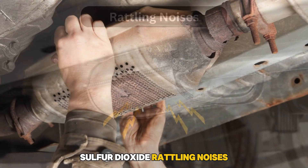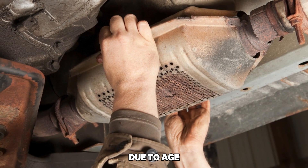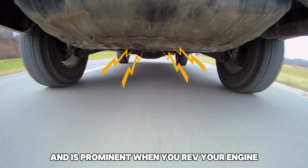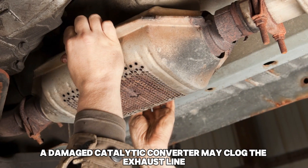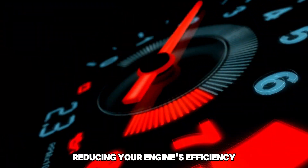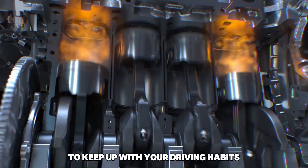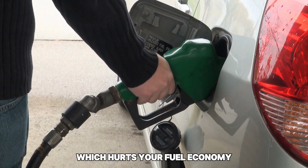Rattling noises. You may also hear rattling noises when the honeycomb material breaks apart due to age. This sound comes from your vehicle's underside and is prominent when you rev your engine. Reduced gas mileage. A damaged catalytic converter may clog the exhaust line, reducing your engine's efficiency. Your engine will overwork to keep up with your driving habits, resulting in more fuel consumption, which hurts your fuel economy.